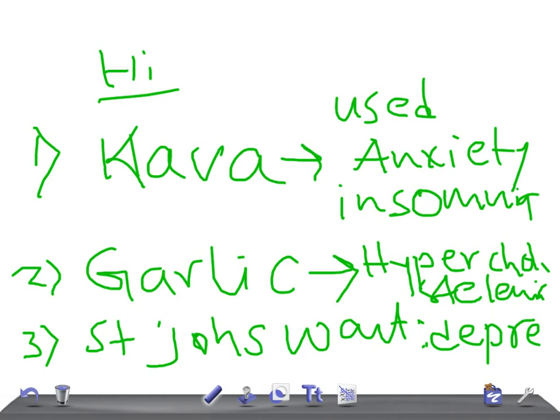So to summarize: kava is for anxiety and insomnia, garlic is used to reduce hypercholesterolemia, and St. John's Wort is used in depression. Now let's talk about other important herbal medicines and their side effects for the USMLE examination.